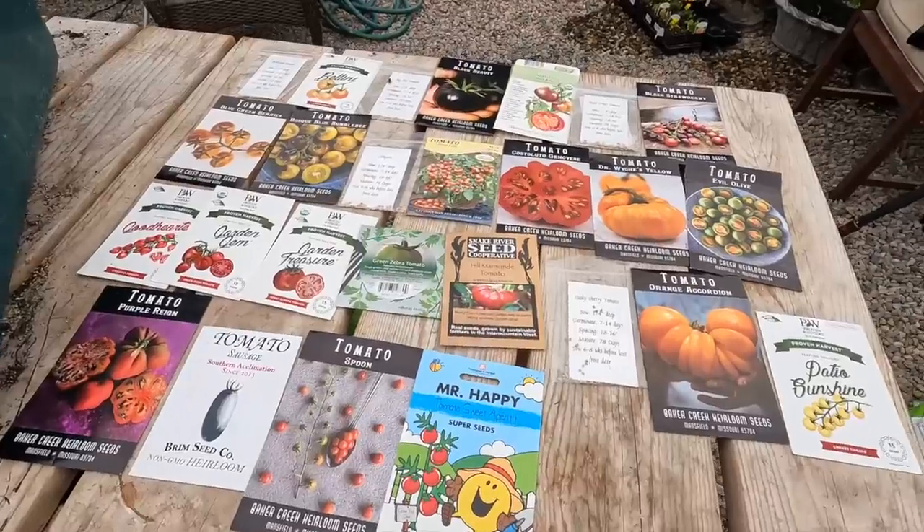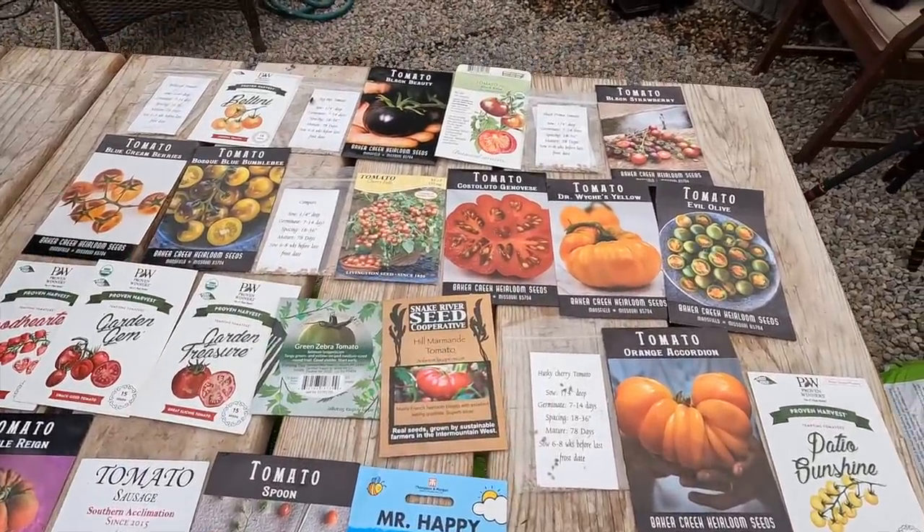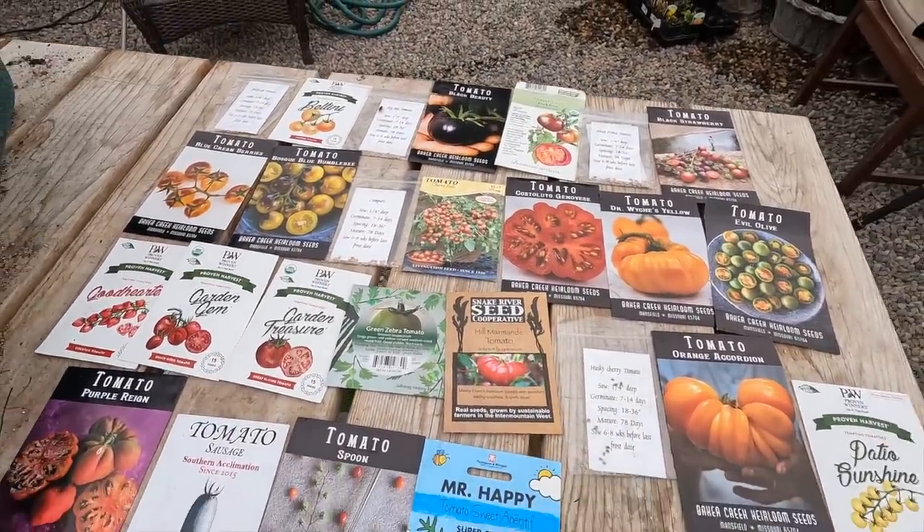Hey guys, today we are starting our tomato seeds — 26 varieties. 26 beautiful types of tomatoes. Why am I planting 26 varieties? I have no idea other than the fact that it seems like a good idea right now. It looks kind of overcast and gray outside, nothing's growing yet — I might regret it later on this season.